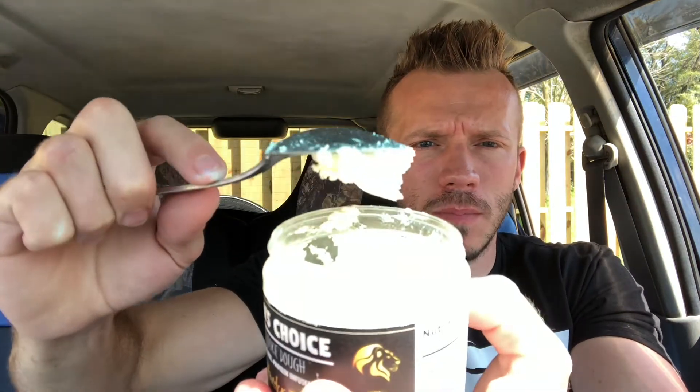So this is the glazed toffee donut — nice consistency you're getting here. That's super good. I cannot tell it's sugar-free at all.